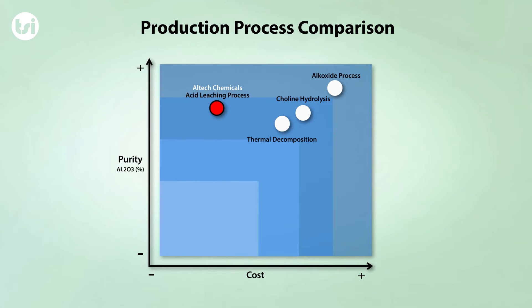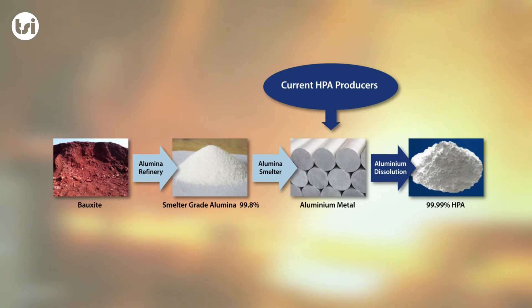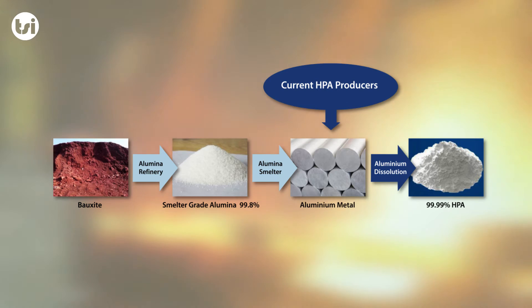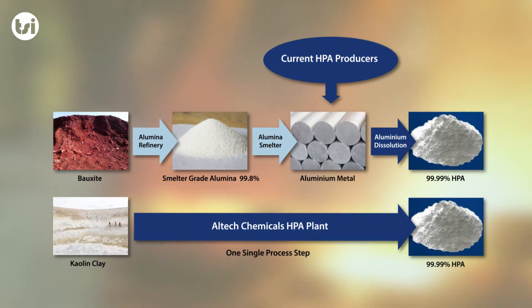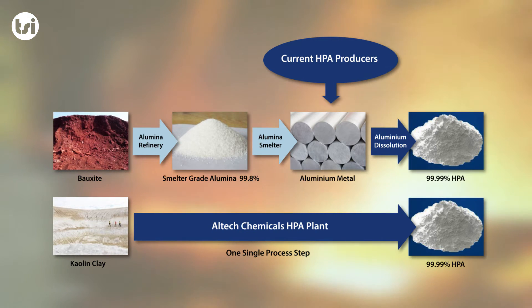One of the major advantages of Altech's HPA project is the low operating costs. The BFS has assumed costs of just over $9,000 per tonne, making the project one of the lowest cost HPA projects globally. Current HPA production, which is dominated by chemical companies and multinationals, is produced through a highly expensive multi-stage processing methodology.